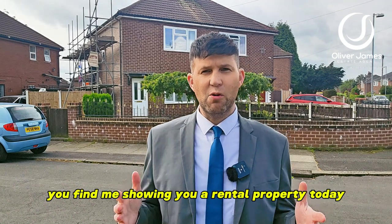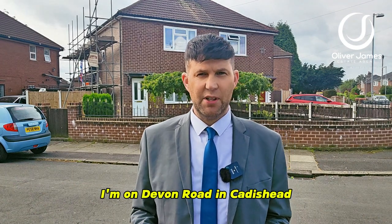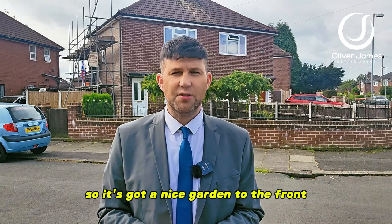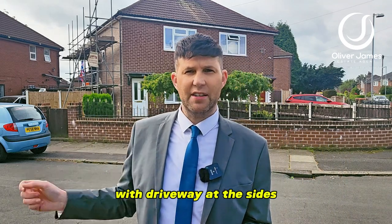Hello and thank you for joining me. You find me showing you a rental property today. I'm on Devon Road in Caddyshead and just over my shoulder here I've got a two-bedroom semi on a corner plot, so it's got a nice garden to the front with a driveway at the side.